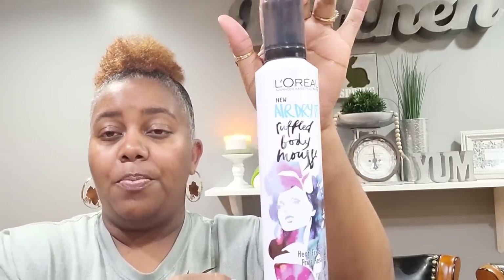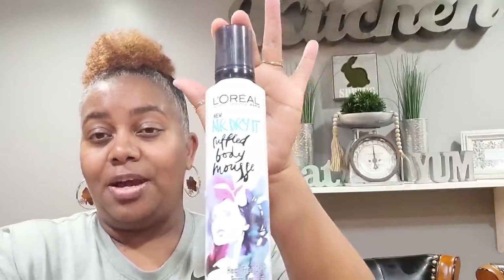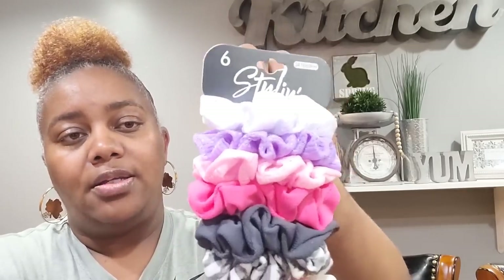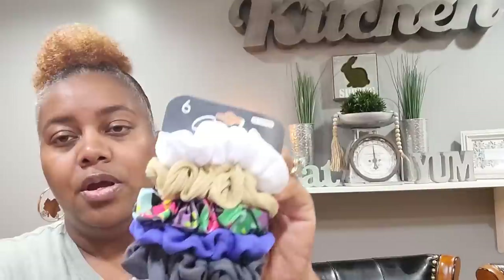I'm all about the packaging — if you wrap it up and make it look good, I'm here for it. I usually buy in multiples but I'm trying to get out of that habit, so I picked up just one. Moving on, I went to where they keep hair accessories and found these styling scrunchies — you get six. Really, really pretty. I picked these up for my daughters. You've got white, purple, light pink, dark pink, gray, and gray-and-white.